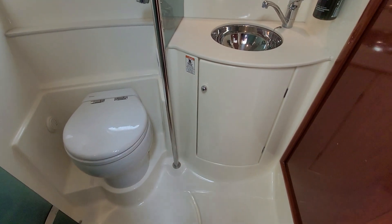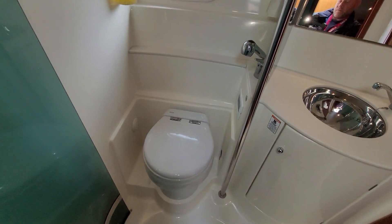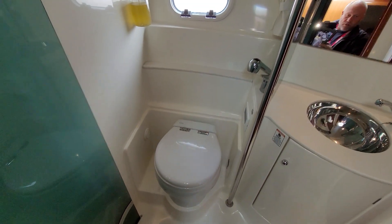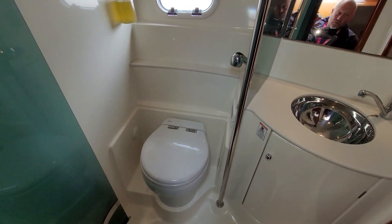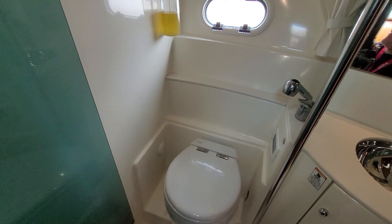I won't be putting Steven Spielberg out of work with these videos yet, that's for sure! Electric flushing loo, very nice, and really clean in here — all the mirrors and chrome and everything like that, all very pleasant indeed.